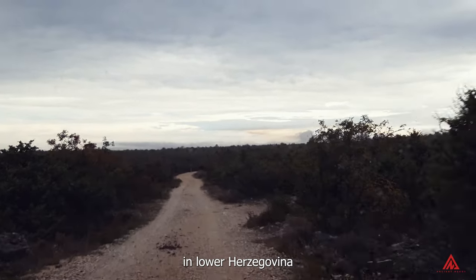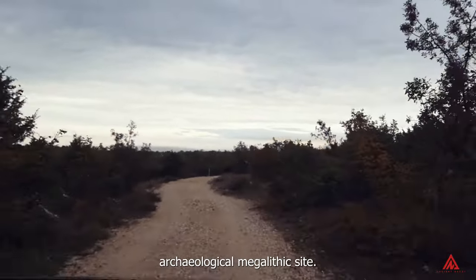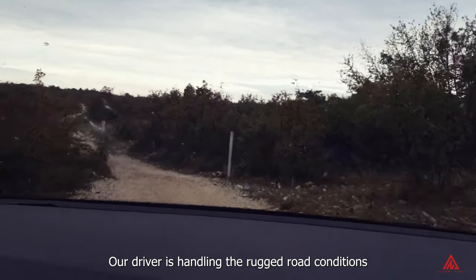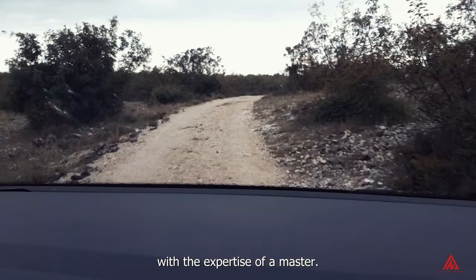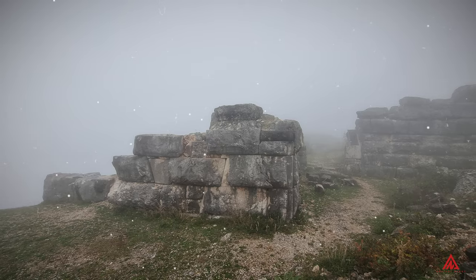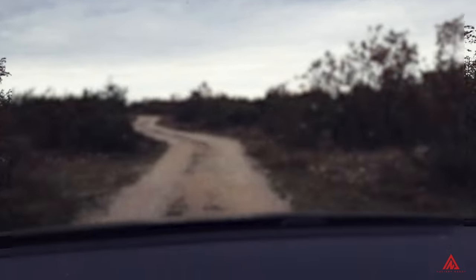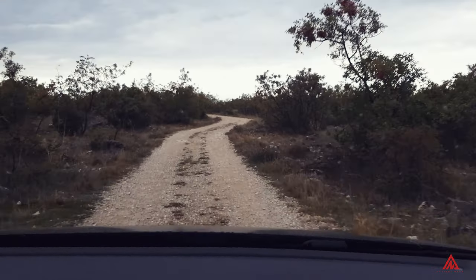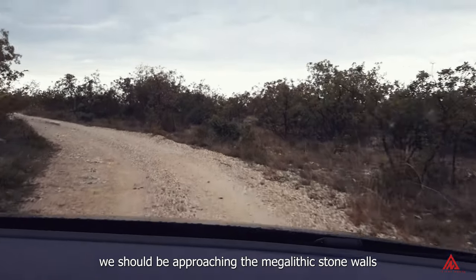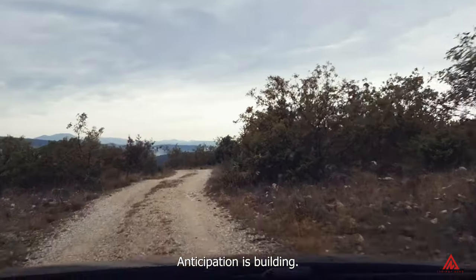Now here we are on our great savannah of lower Hercegovina, looking for the rare Daorson archaeological megalithic site. Our driver is handling the rugged road conditions with the expertise of a master. We should be approaching the megalithic stone walls any minute — anticipation is building.